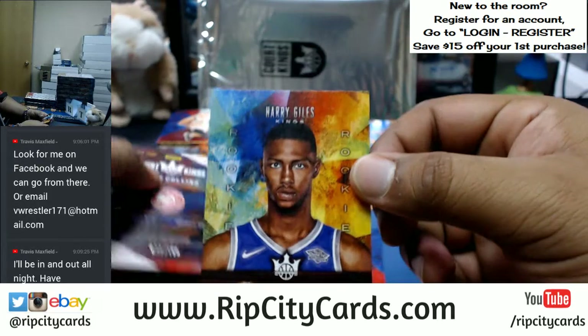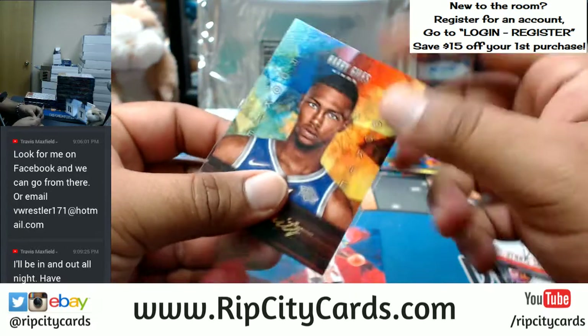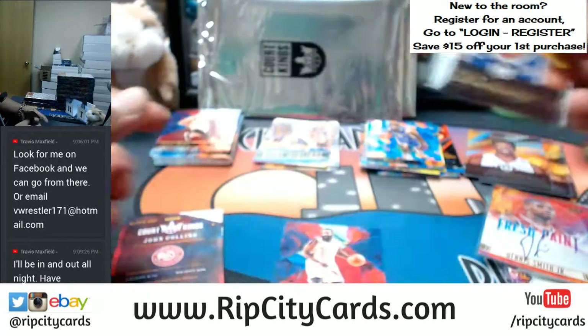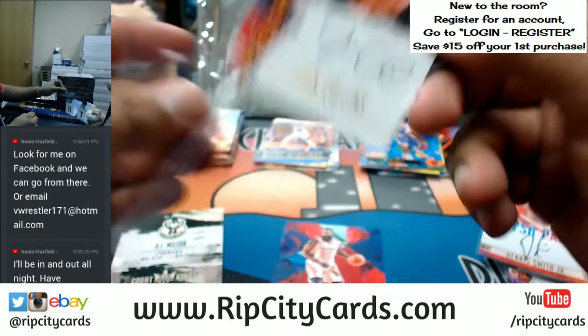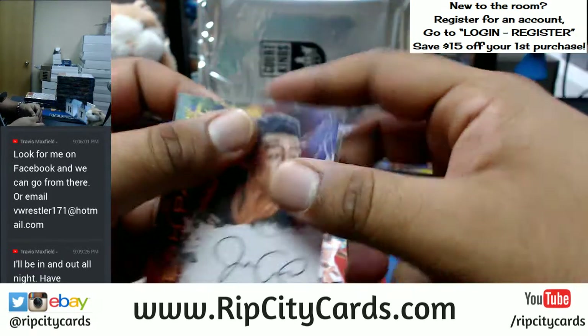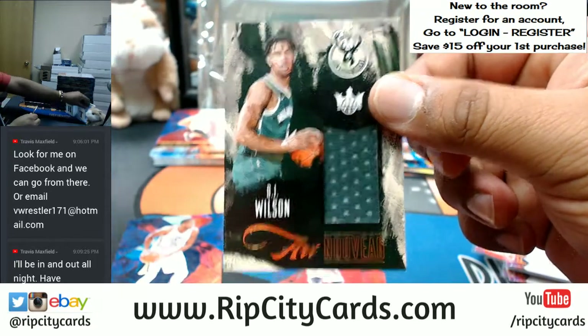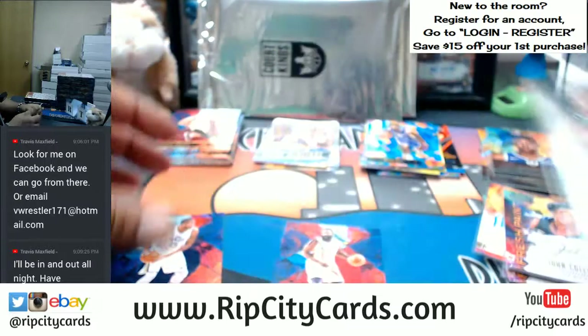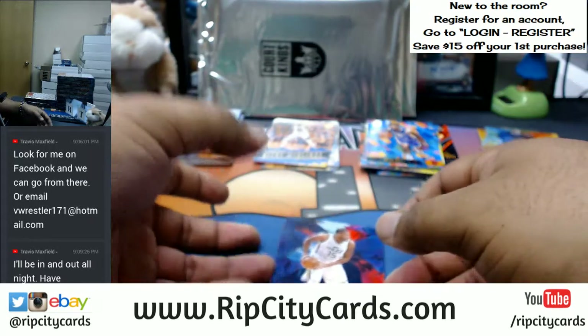Josh Hart Lakers. For the Kings, Harry Giles portrait numbered to 175. John Collins rookie for the Hawks to 100 — very nice. DJ Wilson rookie patch for the Bucks. And then we have Derek Favors and Pau Gasol base cards.